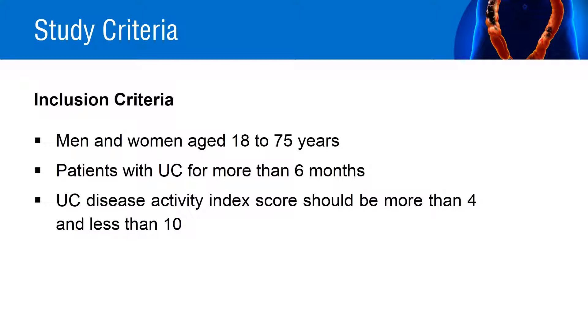The inclusion criteria for the study were men and women aged 18 to 75 years with ulcerative colitis for more than 6 months. The ulcerative colitis disease activity index score should be more than 4 and less than 10. Patients should have histological evidence of active ulcerative colitis identified via mucosal biopsy at baseline.